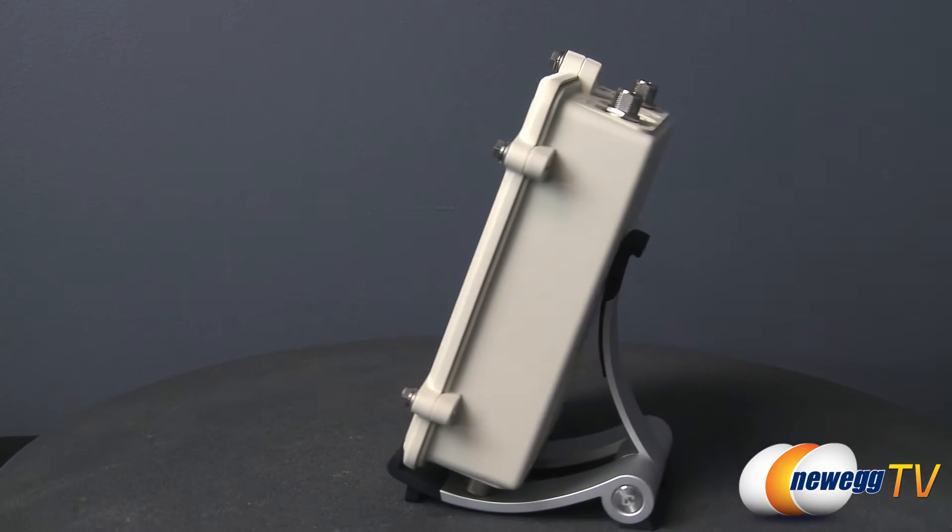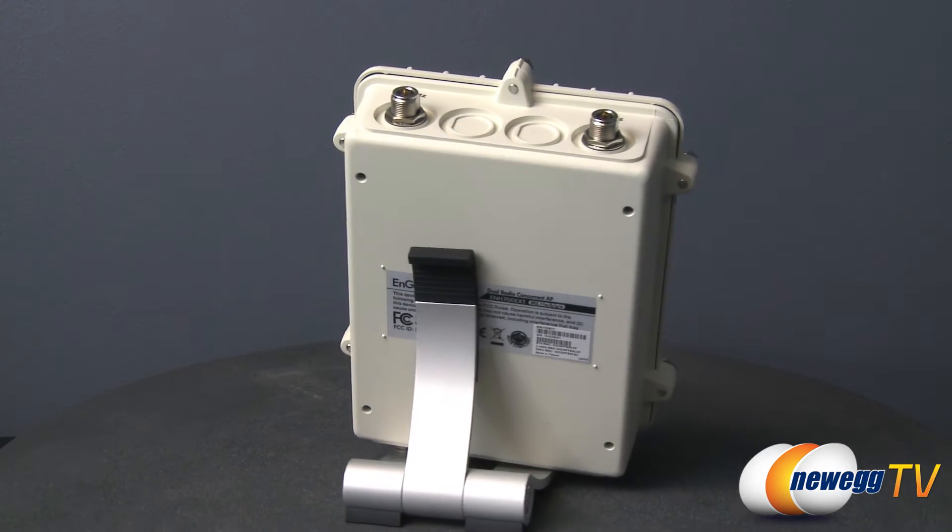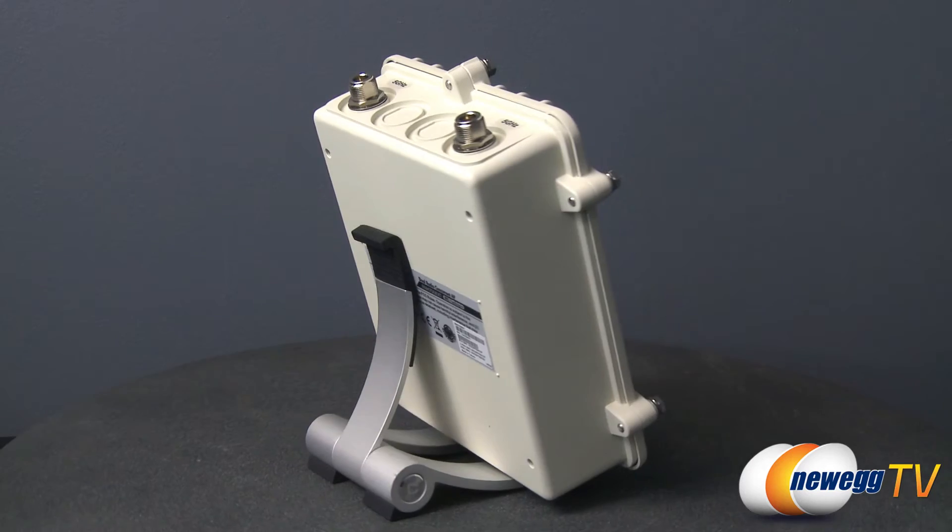The NGenius ENH 700 EXT is a long-range dual-band wireless outdoor access point, perfect for connecting users in multiple buildings to the same shared network.